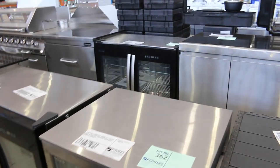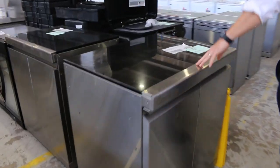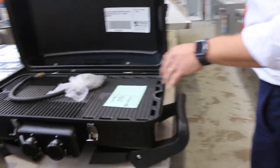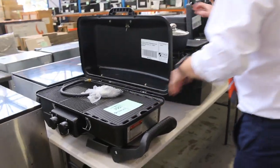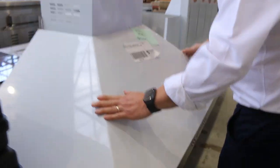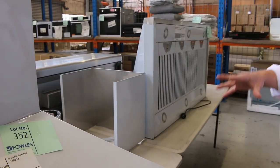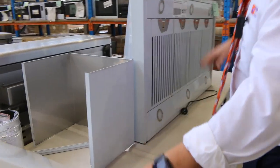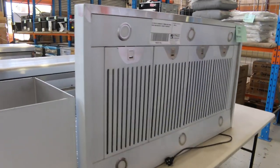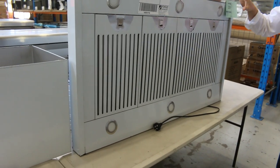There are also a couple of outdoor fridges here — some double door and single door models. There are additional storage units, a range hood, and a barbecue range hood. A couple of portable cooking items will be going to clear, so you'll get some really good bargains on those. Lot 352 is the 1200 barbecue range hood, and lot 351 looks to be the same unit. Really nice looking units, with three months warranty.